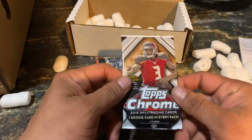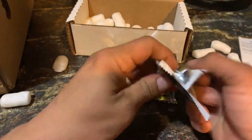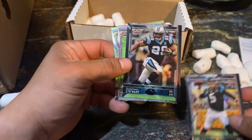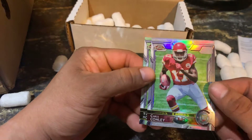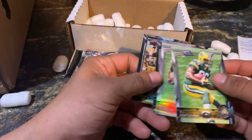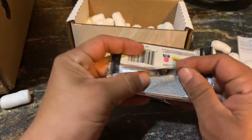First up, Topps Chrome 2015 — one rookie card in every pack, with Jameis Winston on the cover. First card: Blake Bortles, Jaguars. Doesn't look like we got a hit in this pack. Jonathan Stewart, Chris Conley — silver, not numbered. And a Ty Montgomery, Green Bay, rookie. That is the Topps Chrome 2015.